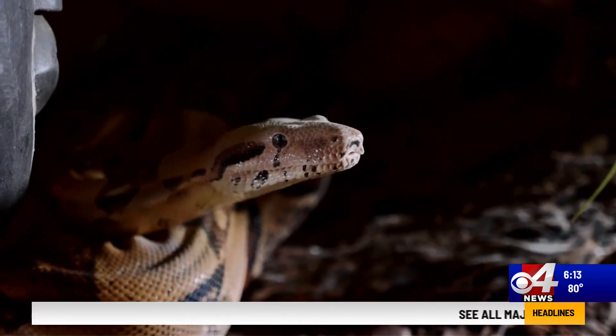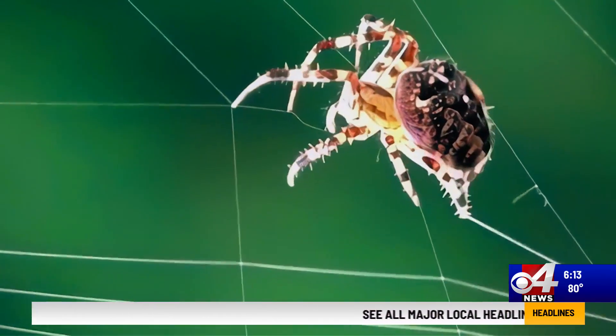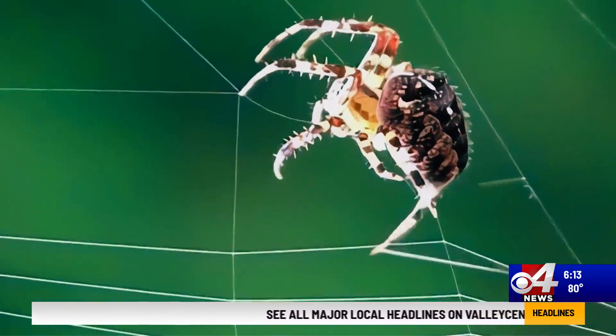Animals can also hide under your house, even if it's slightly elevated, so it is important to keep that area clear as well. Coming up in the next half hour, we'll talk about what to do if you find a snake inside your home.